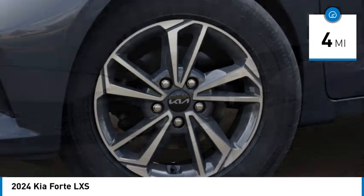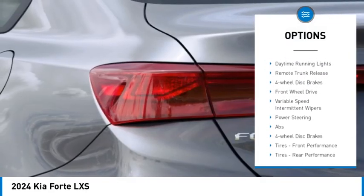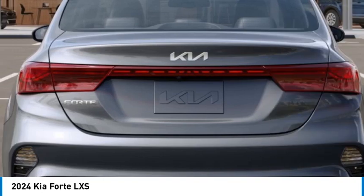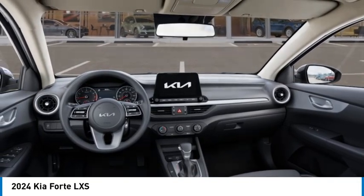Here are some of this vehicle's great options: tire pressure monitor, aluminum wheels, brake assist, traction control, stability control, daytime running lights, remote trunk release, four-wheel disc brakes, front-wheel drive, variable speed intermittent wipers.